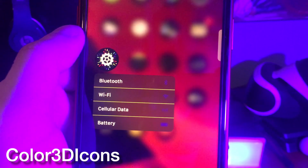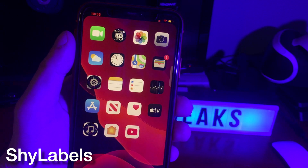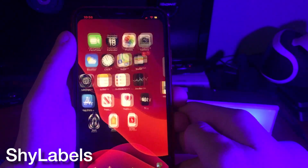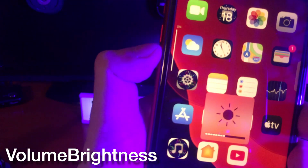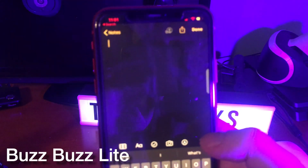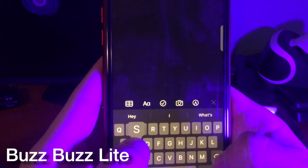With Color 3D Icons, I can change the color of my 3D touch view. I have icon labels turned off, but while scrolling from page to page with Shy Labels, the labels become visible. With Volume Brightness, while pressing both of my volume buttons at the same time, I can now control my device's brightness just by using the volume buttons. This next tweak is cool because it adds haptic feedback to basically almost all actions on your device.